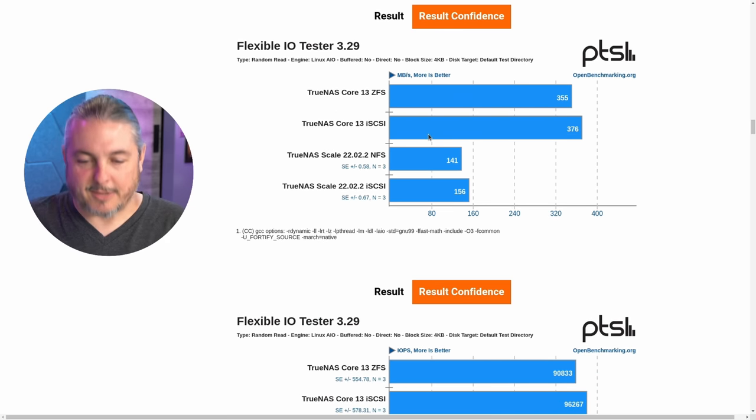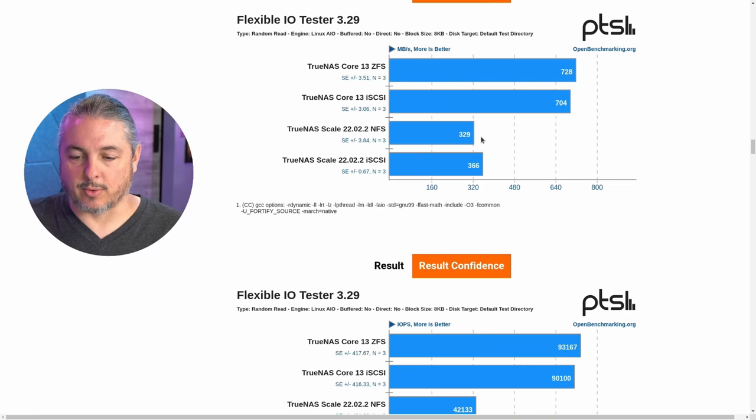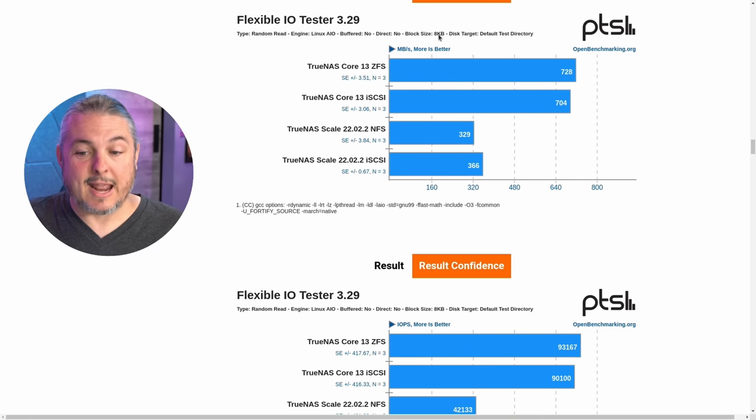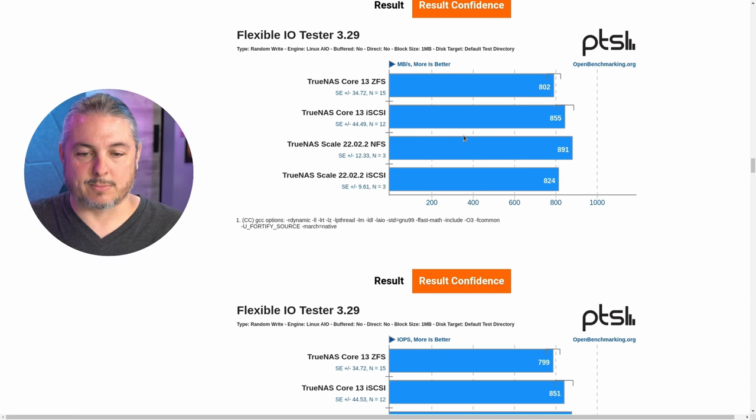For the smaller 4k and 8k block sizes, Scale just gets stomped on — performance is roughly half on the 4k read. Even at 8k we're still looking at about half the performance. So if you have a workload on a VM target with a lot of small writes, those are the results you'll get — it's just not quite as performant. Back up at the 1 MB mark, we actually outperformed again — TrueNAS Scale NFS was just slightly faster, though not a big swing.